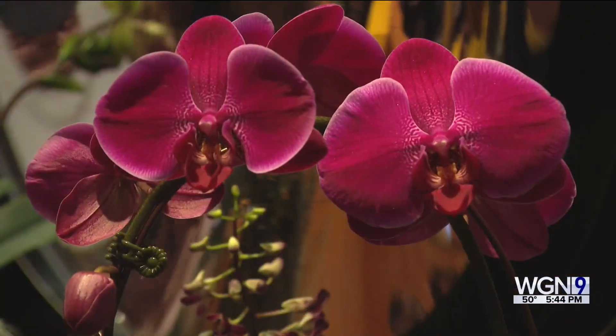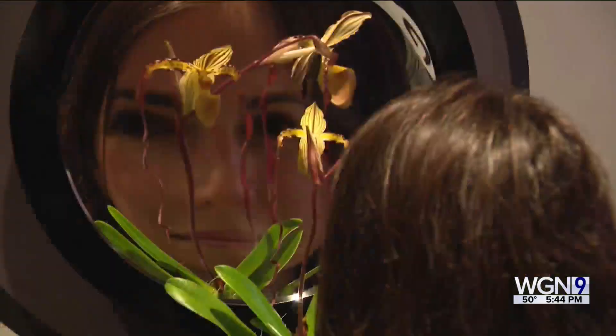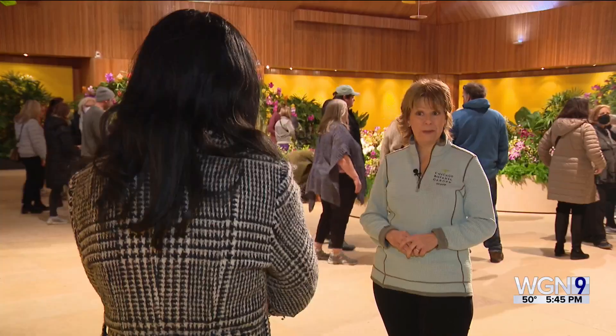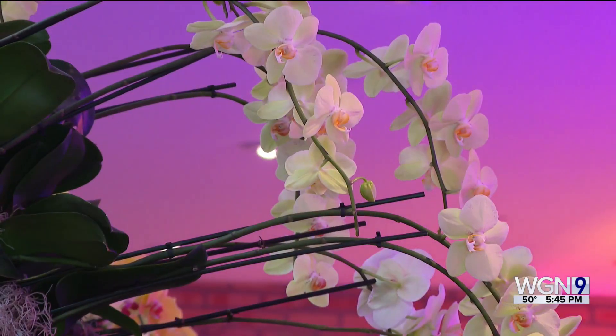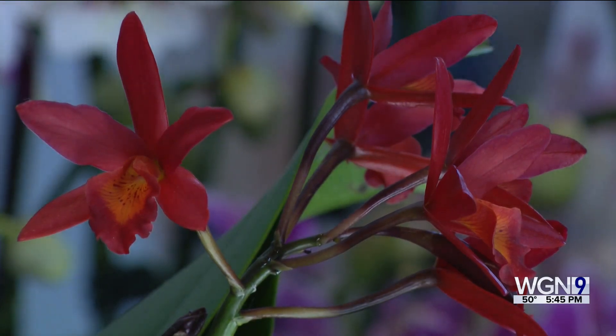It's an explosion of vibrant color, just bringing smiles to people's faces and bringing them joy, especially right now in the wintertime. Jody Zambolo says 10,000 orchid blooms are on display at the Chicago Botanic Gardens.